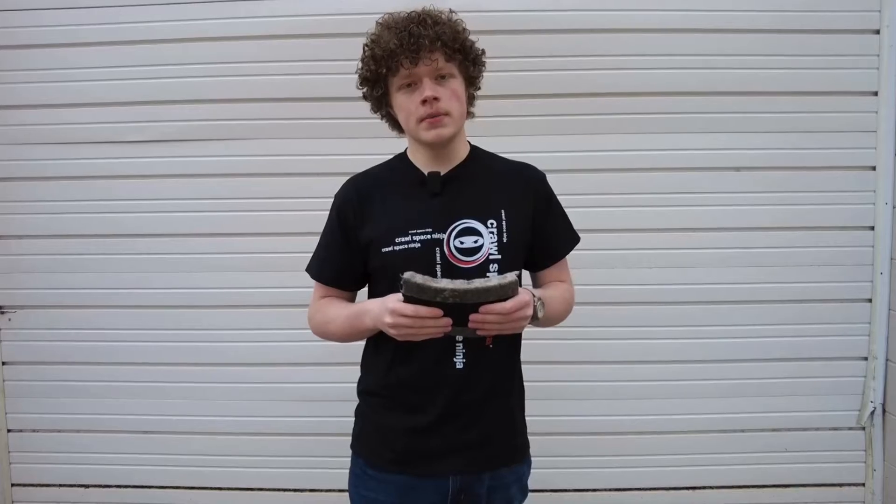Hey, Asa Church here, Crawl Space Ninja and Basement Ninja. In this video, Michael and Corey Spohn have a conversation about why Hydraway is the best drainage solution for your basement or crawl space.